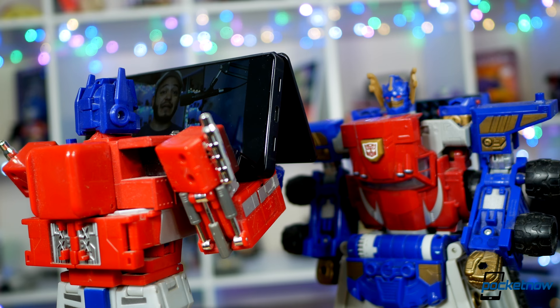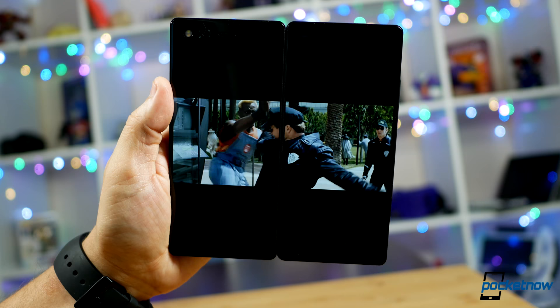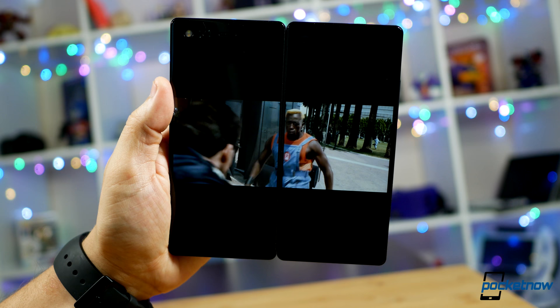By contrast, I found almost no use for screen mirroring. Sharing a video with a friend just felt awkward, as if the phone were a barrier between us, compared to simply standing closer to share one screen.